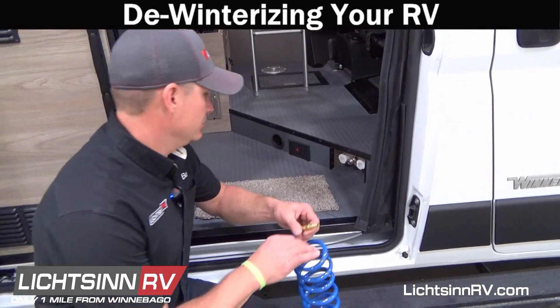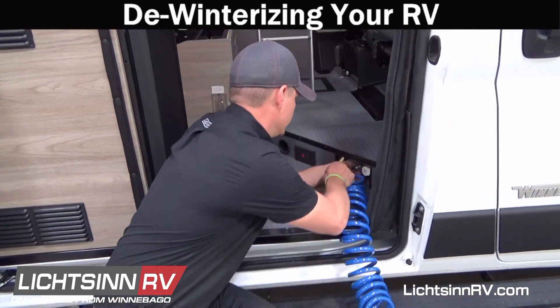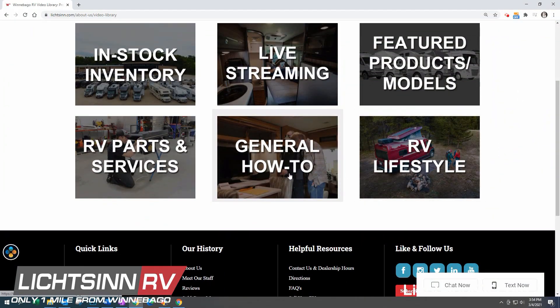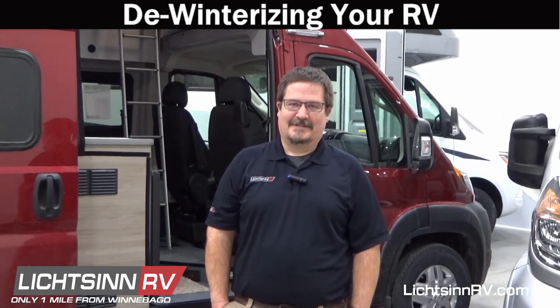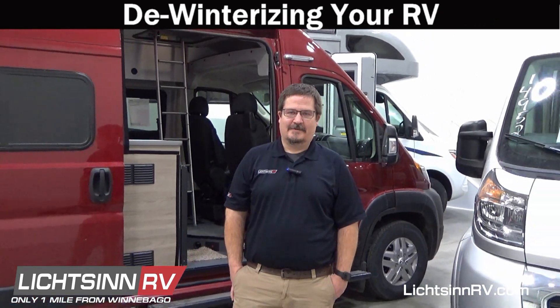You will also want to drain and flush your fresh, black, and gray tanks. See our video library parts and service section to see videos on how to de-winterize your RV, or call a Lichtsinn RV service consultant today to schedule your de-winterization.